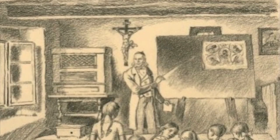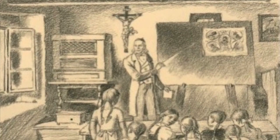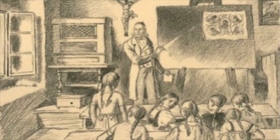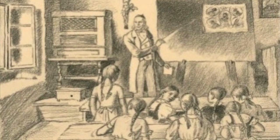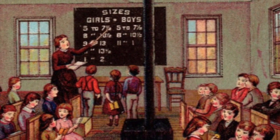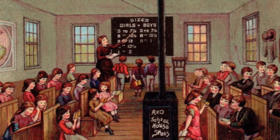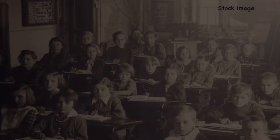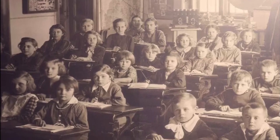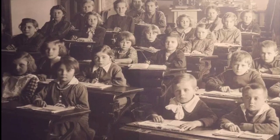School was in session five and a half days a week, for a three-month term in summer and another in winter. Boys sat on one side and girls on the other. The youngest and smallest children sat close to the front, while the older, taller students sat further back. There were no grades. Students ranged from four years old to well into their teens, attending until parents felt they had learned enough or until their labor was required at home. A single room had between 20 to 40 kids, at times even 80 students.